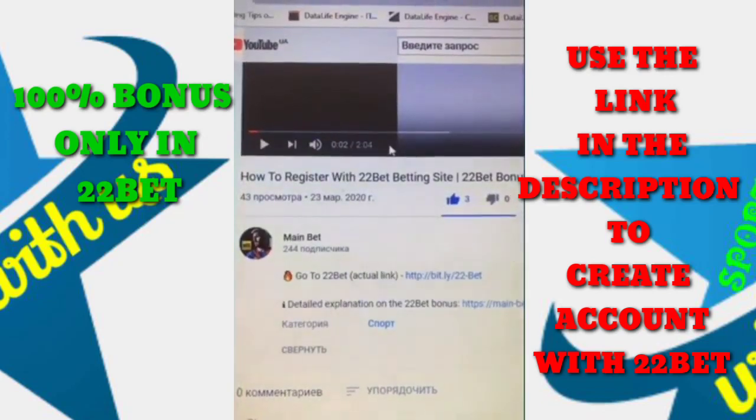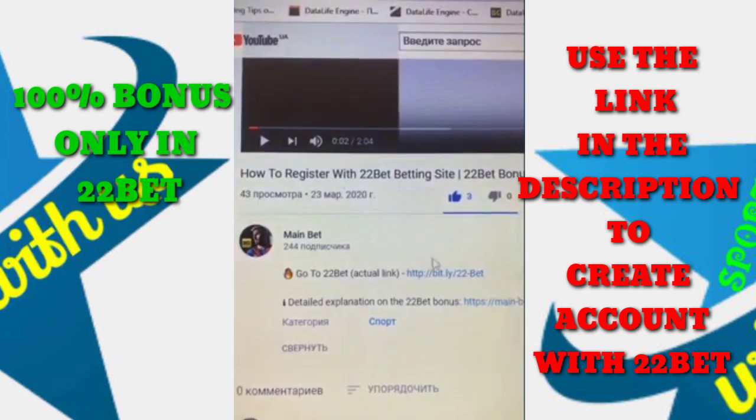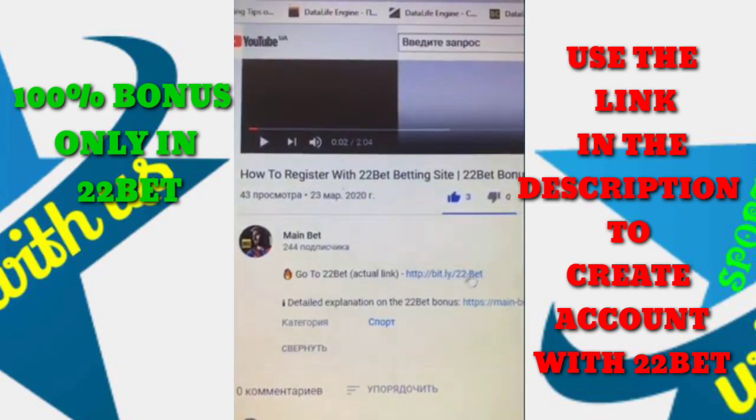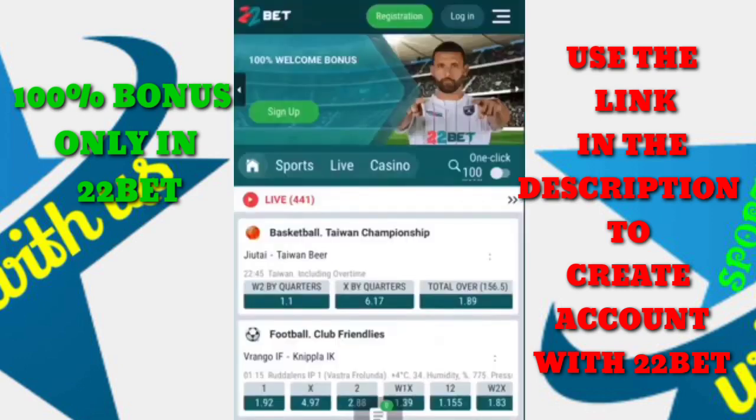Hey guys, to visit the 22bet site and claim a nice welcome bonus, click on the link in the description under this guide. Here's the link, and now I'm going to show you how to get this bonus credited.